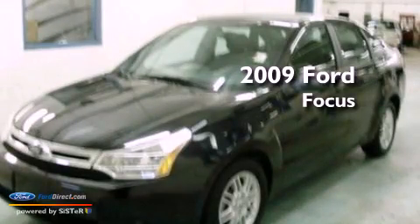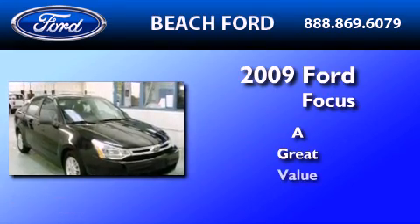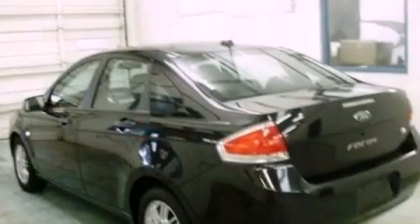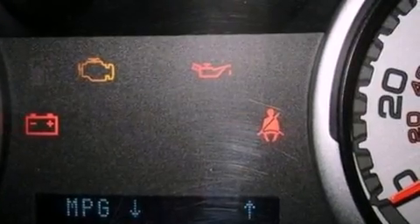This is a 2009 Ford Focus. Its top features include full power accessories, a keyless entry system, an external temperature gauge, commercial-free satellite radio, and a multi-link rear suspension.